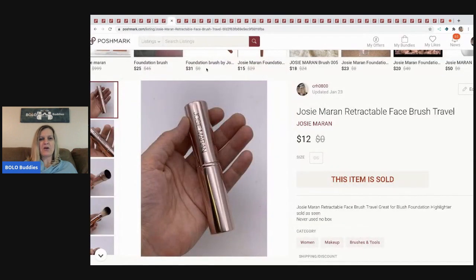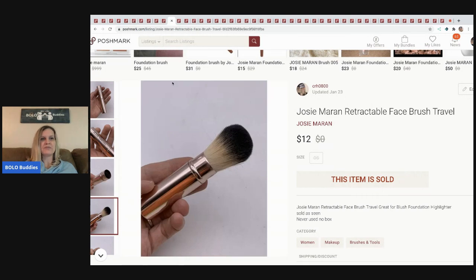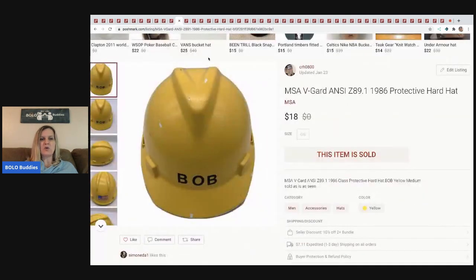The next item I sold is this Josie Maran retractable face brush. It came in a makeup lot from a thrift store — again, probably not something I would have paid for individually, but because it came in a lot I went ahead and listed it. It sold pretty quickly for $12. It's a retractable face brush, great for travel.